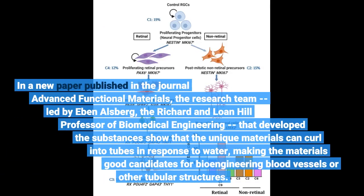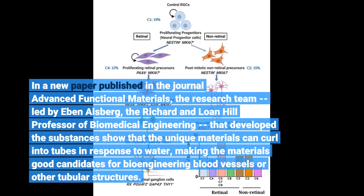In a new paper published in the journal Advanced Functional Materials, the research team, led by Eben Allsberg, the Richard and Lone Hill professor of biomedical engineering, developed the substances and show that the unique materials can curl into tubes in response to water.